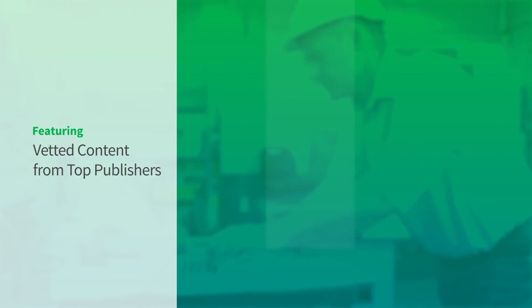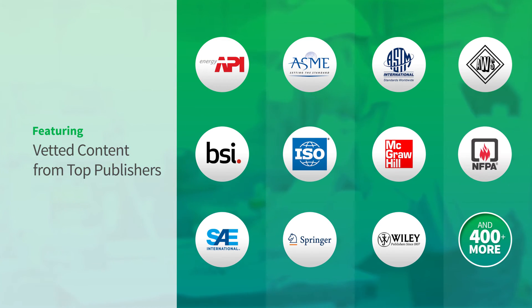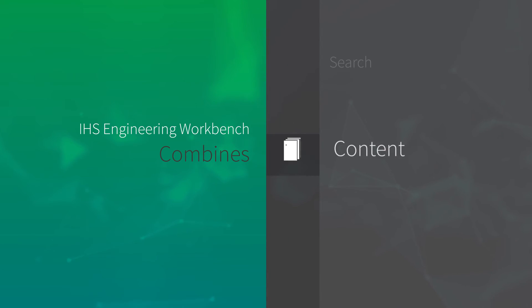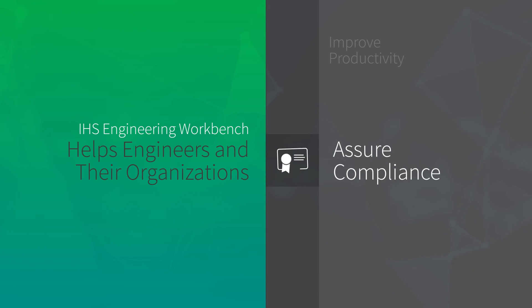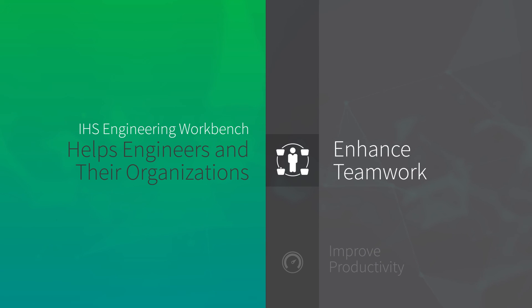Featuring vetted content from top publishers, Engineering Workbench makes it easy to discover, use, and manage standards, combining content, search, analytics, and tools tailored to the needs of the technical professional. Engineering Workbench helps engineers and their organizations assure compliance, improve productivity, and enhance teamwork.